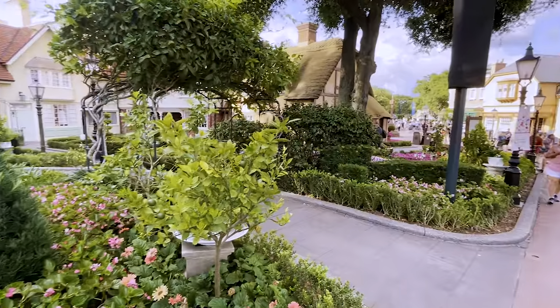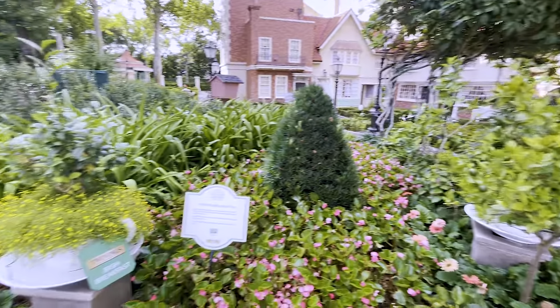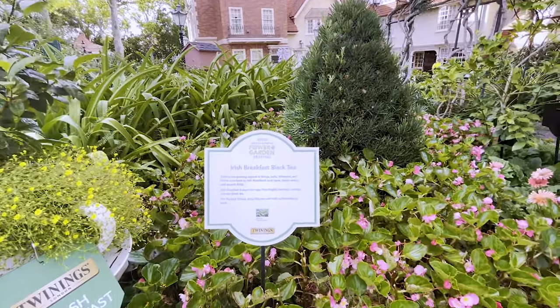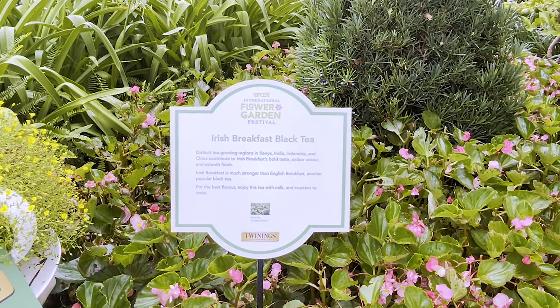Walking across a bit to the next marker, which is a classic — we got Irish Breakfast Black Tea. Sounds fantastic.